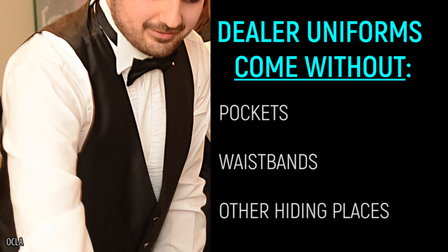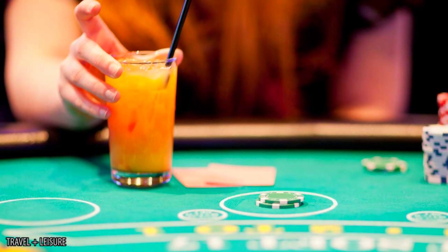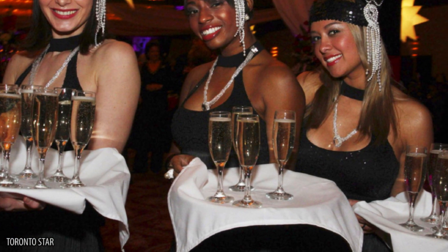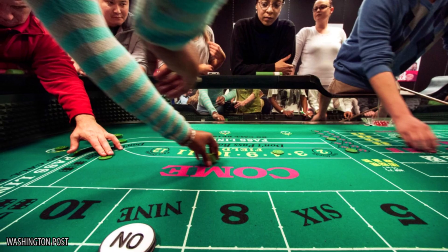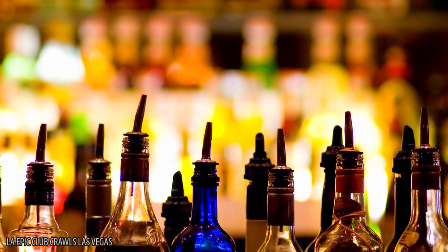Dealer uniforms come without pockets, waistbands, or other hiding places, so don't look to collaborate with a dealer on your next heist. As for the free drinks — yes, cocktail waitresses wander the casino floors with trays of free drinks, but their income comes from tips as well. If they're not making anything off of you, they'll likely hover around winners with a generous tipping hand. Plus, those free drinks are generally watered down, so it will take more than your usual amount to find your happy place.